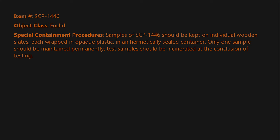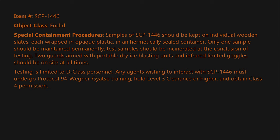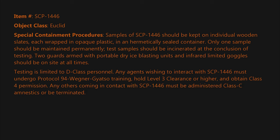Two guards armed with portable dry ice blasting units and infrared-limited goggles should be on site at all times. Testing is limited to D-class personnel. Any agents wishing to interact with SCP-1446 must undergo Protocol 94 Wegener-Gatzo training, hold Level 3 clearance or higher, and obtain Class 4 permission. Any others coming in contact with SCP-1446 must be administered Class C amnestics or be terminated.